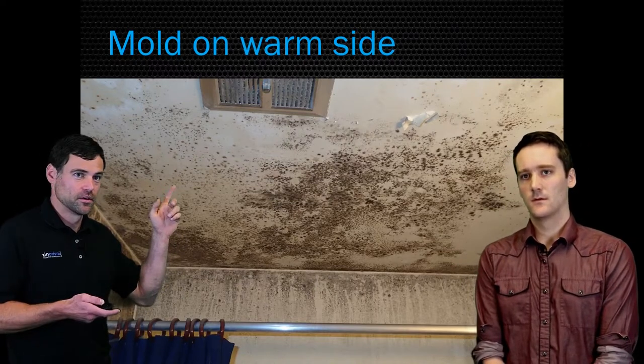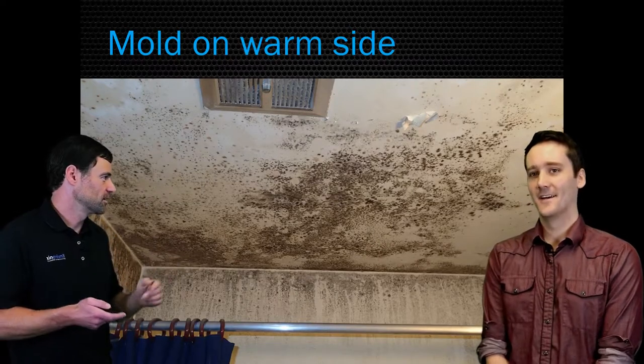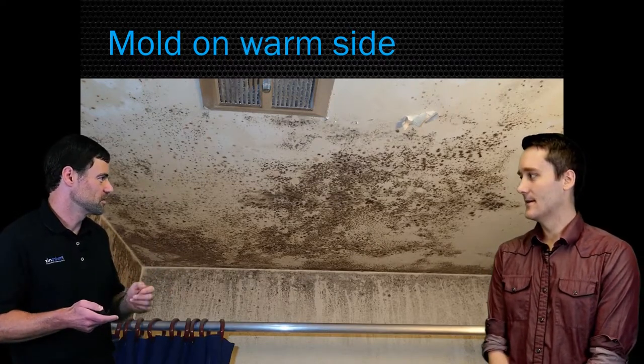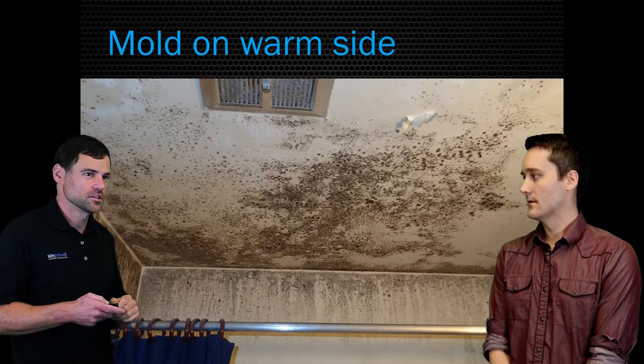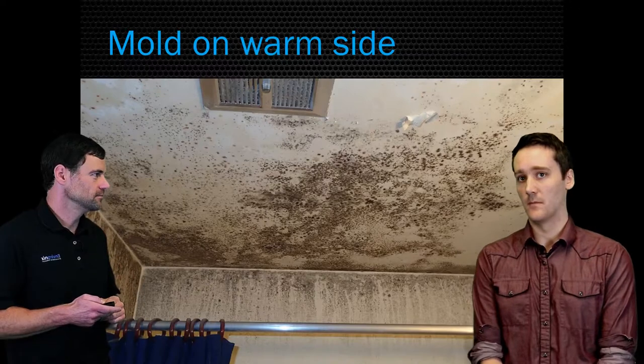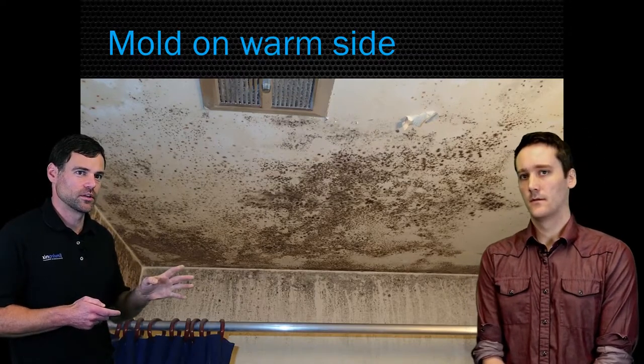The cause is pretty clear here — we've got a very old exhaust fan, clogged, probably non-functioning, so there's no way to get rid of that humidity when the shower is used. Installing a new fan might be the solution in this situation. The new fan would solve this, but this is pretty heavy mold growth so it needs very specific cleaning procedures.